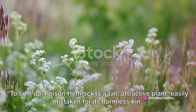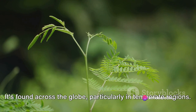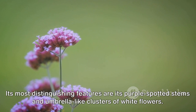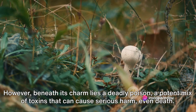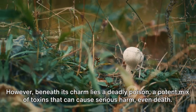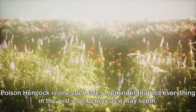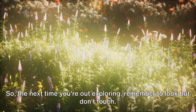To sum up, poison hemlock is a tall, attractive plant, easily mistaken for its harmless kin. It's found across the globe, particularly in temperate regions. Its most distinguishing features are its purple-spotted stems and umbrella-like clusters of white flowers. However, beneath its charm lies a deadly poison — a potent mix of toxins that can cause serious harm, even death. Remember, the world of nature is filled with wonders, but also with cautionary tales. Poison hemlock is one such tale, a reminder that not everything in the wild is as benign as it may seem.